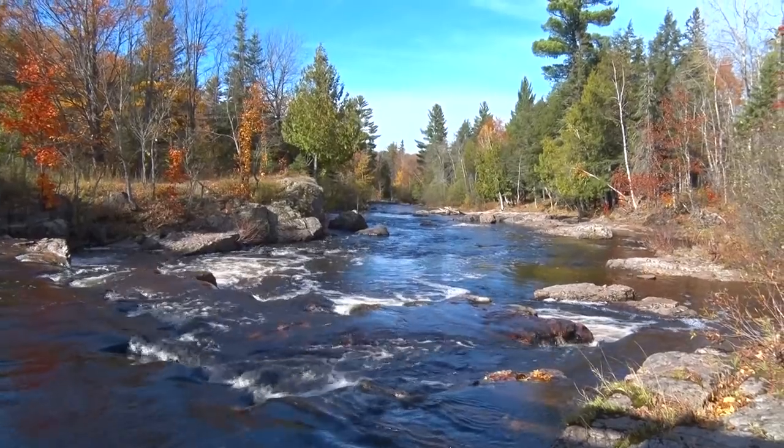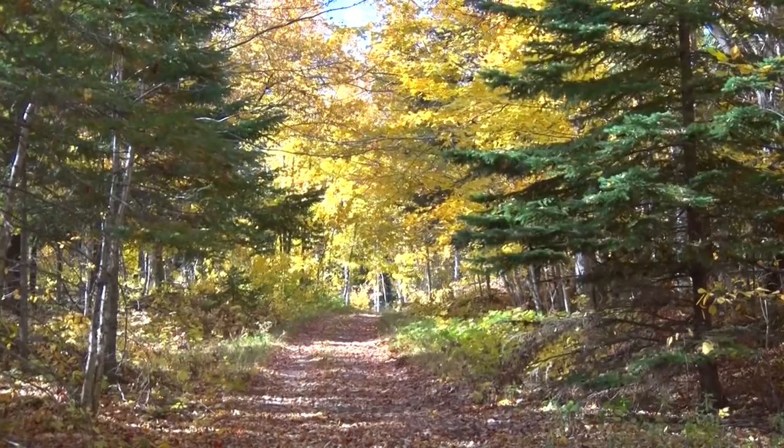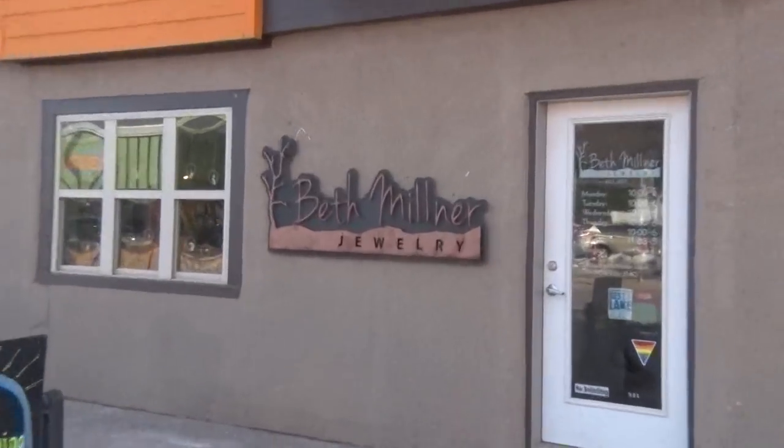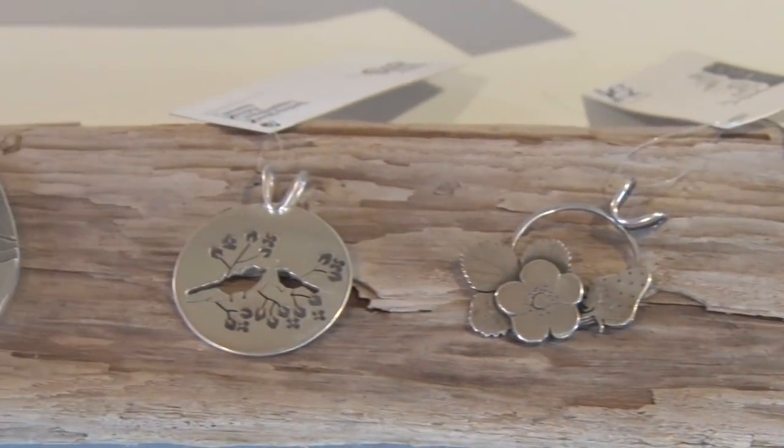The streams, lakes, forests and people of the UP make it one of the most beautiful places on the planet. In the middle of downtown Marquette you'll find Beth Milner and her creative team busy replicating that beauty in the form of jewelry.